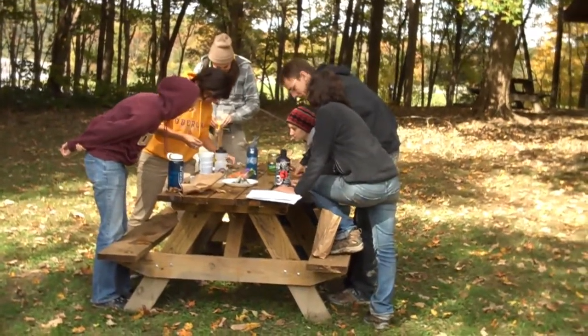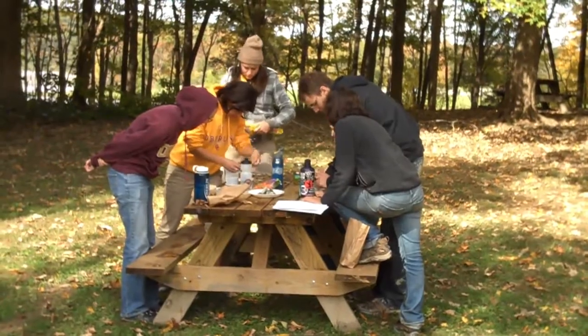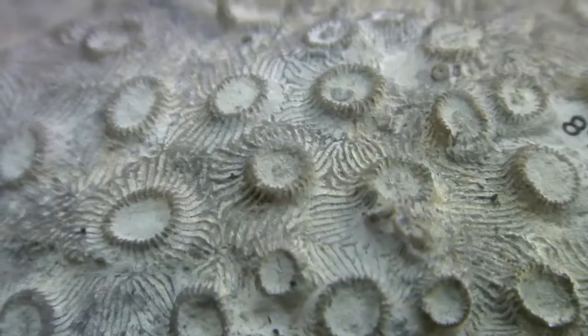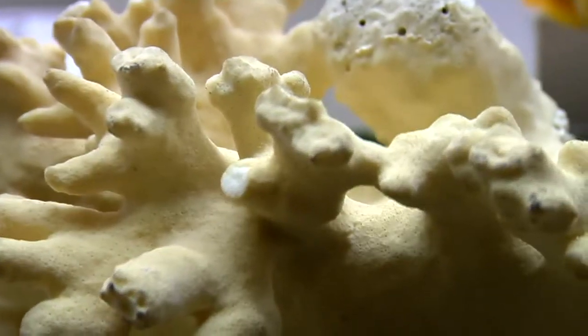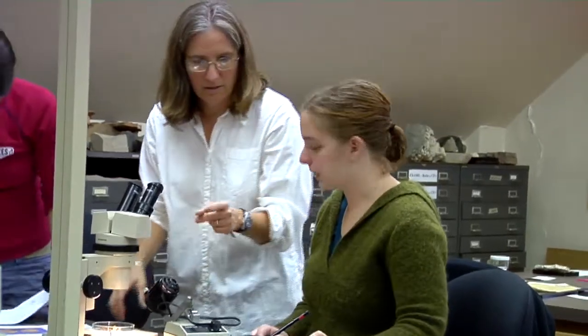Fossils, first off, help you understand how old the rock is — it allows you to date the rock. And then if there's an organism that was buried with those sediments, that organism can tell you a whole lot of information about the environment. How did it live? Was it something that crawled around on the sea floor or walked on land? How did it feed, what did it require to live its life — that tells you something about the ecosystem, and part of the ecosystem that might not even be preserved.